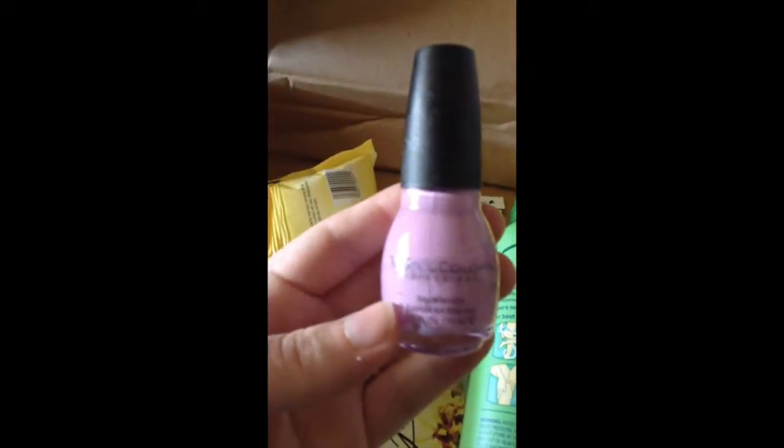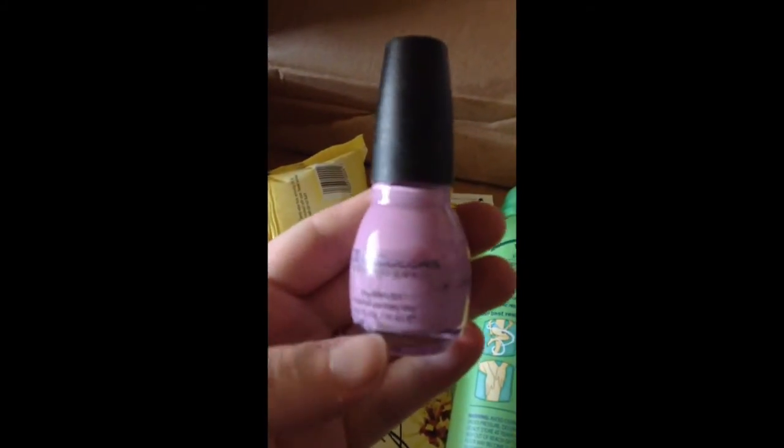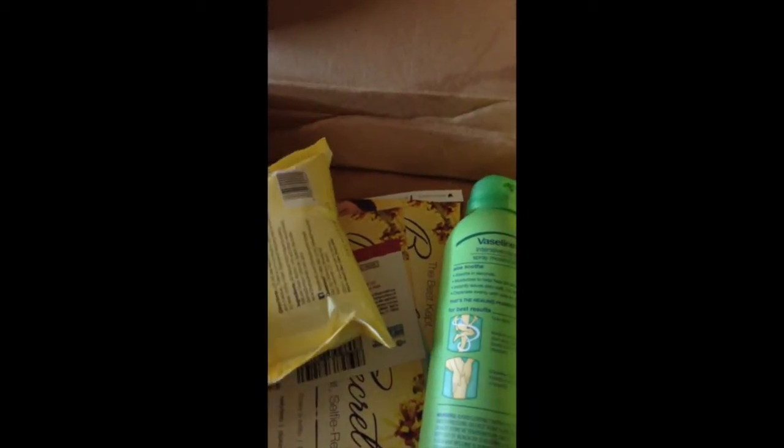We have some Sunful Colors Nail Polish in this pinky purple lilac color. That's fun for summer.